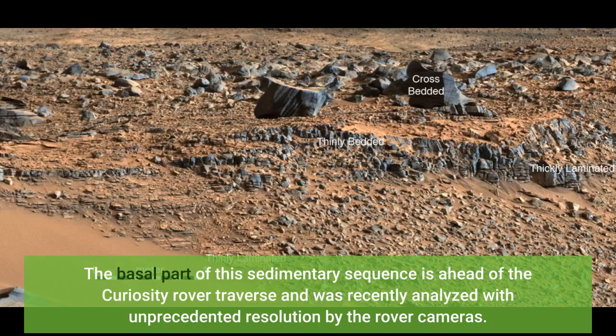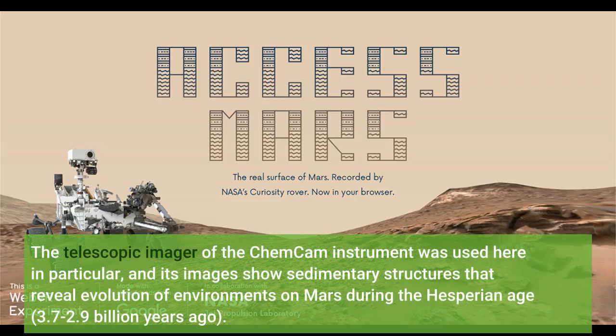The basal part of this sedimentary sequence is ahead of the Curiosity rover traverse and was recently analyzed with unprecedented resolution by the rover cameras. The telescopic imager of the ChemCam instrument was used in particular, and its images show sedimentary structures that reveal evolution of environments on Mars during the Hesperian Age, 3.7–2.9 billion years ago.